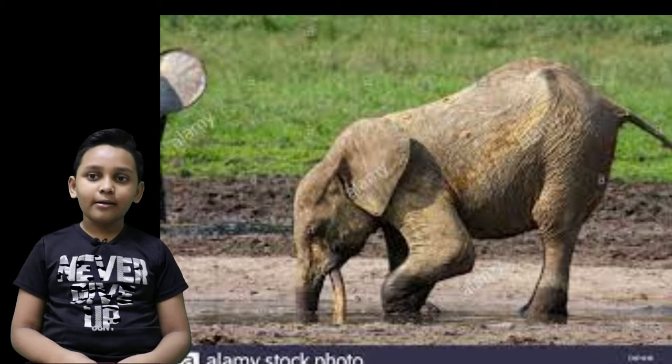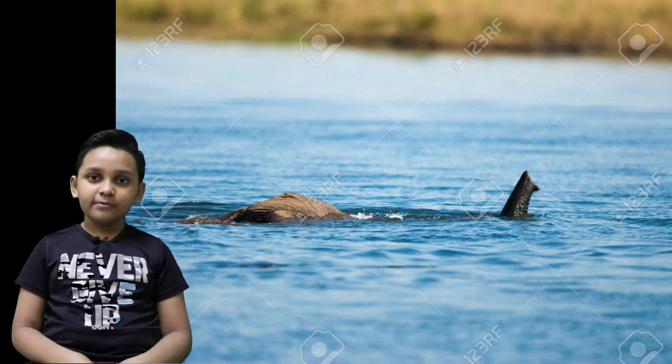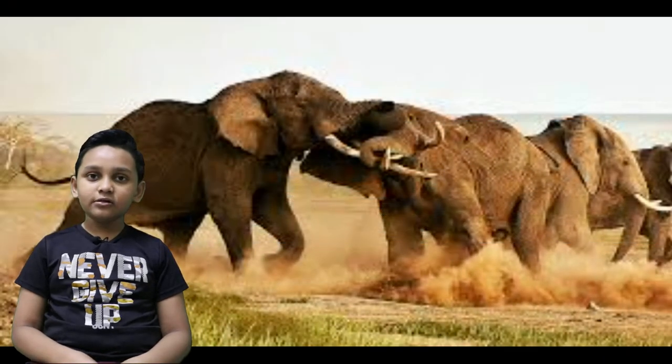Their trunks are amazing. When they want to go underwater, they can actually put their trunks over the surface and breathe while swimming, like a snorkel. And elephant males have long tusks, while females are starting not to have tusks.